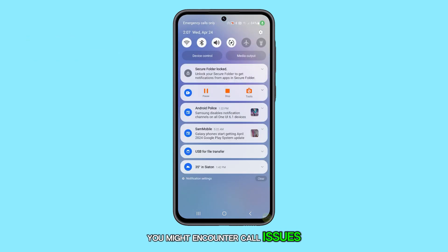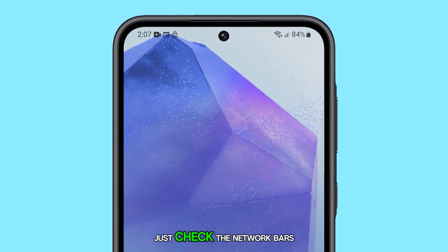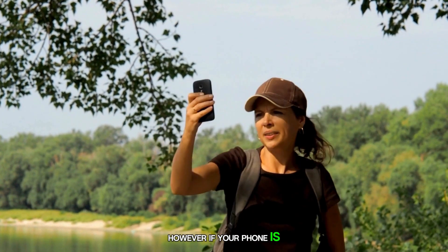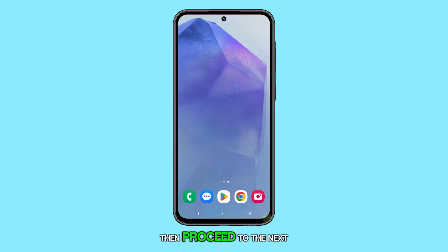You might encounter call issues if you're in an area with poor cell reception or if there's a problem with the network. Just check the network bars on the upper right corner of your screen. If there are few to no network bars, try moving to a location with a stronger signal. However, if your phone is getting decent reception and the problem persists, then proceed to the next solution.